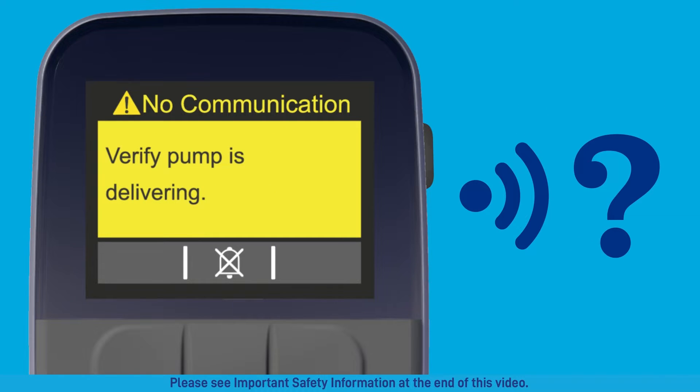If the pump and remote have not communicated with each other for two hours, the no communication attention alarm will appear. This may be caused by wireless communication interference. It will ask you to verify that the pump is delivering. Press the X'd out bell to silence the attention alarm, then press the check mark to acknowledge the attention alarm.